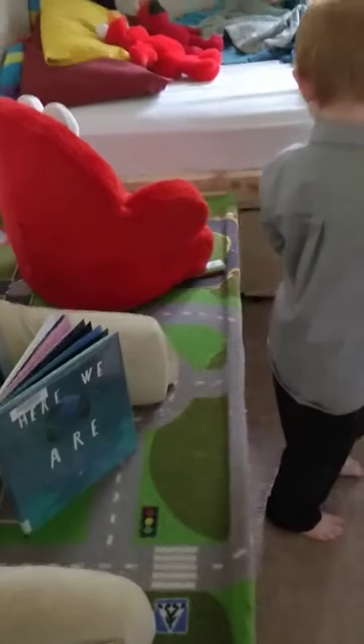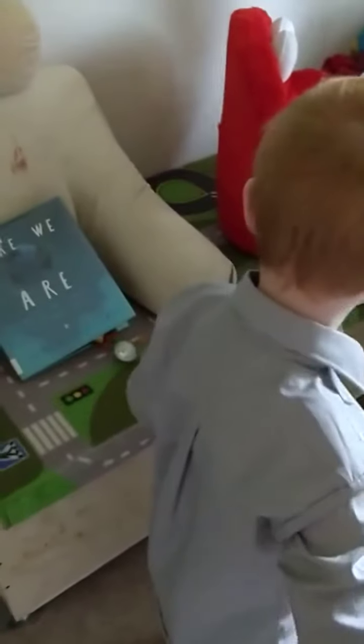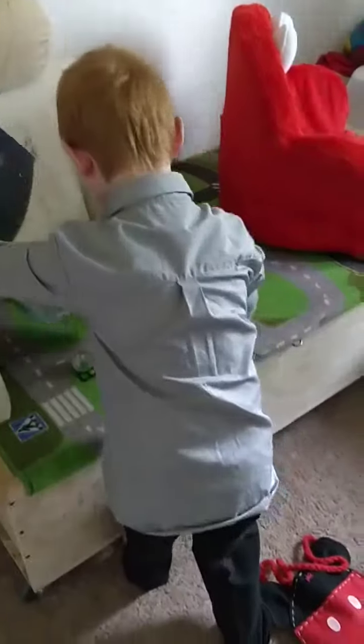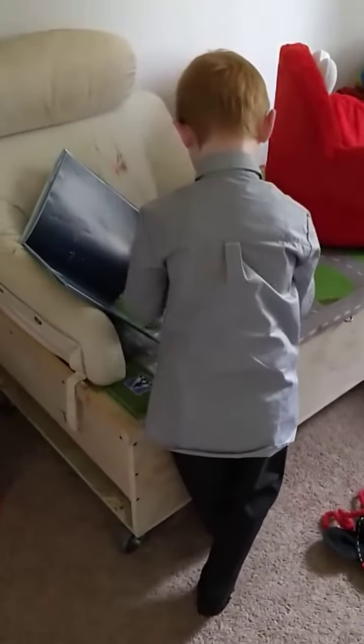Do you think the Easter Bunny likes to read? Yes. See if you can find one, Allie. A monkey one! Allie found one! Where's the other one? What? Someone open it! Uh-oh! You know what? I still see one more!